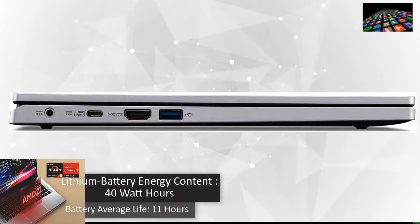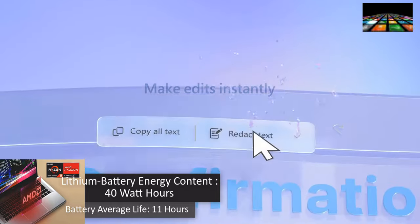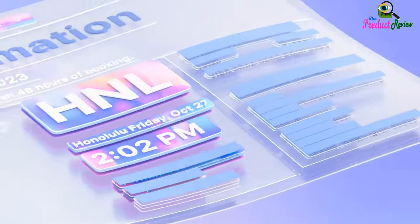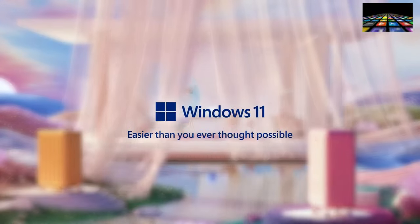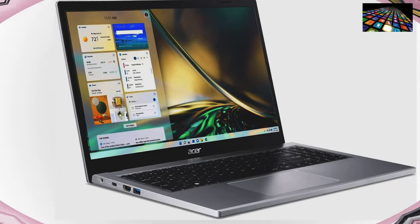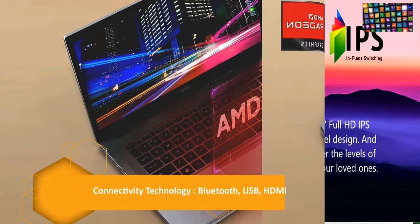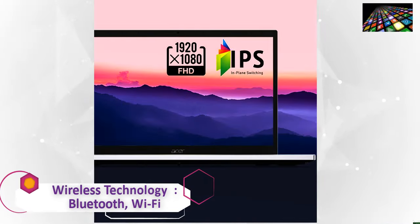Lithium battery energy content: 40W. Battery average life: 11 hours. Battery cell type: lithium-ion. Wireless compatibility: Bluetooth, 802.11AX. Connectivity technology: Bluetooth, USB, HDMI. Wireless technology: Bluetooth, Wi-Fi.